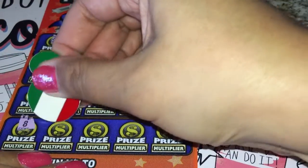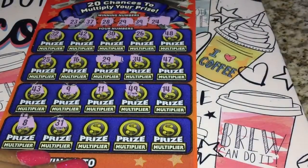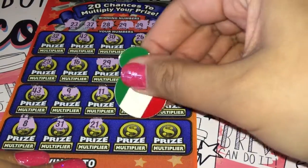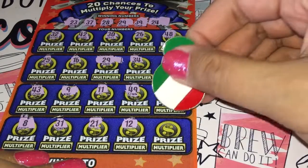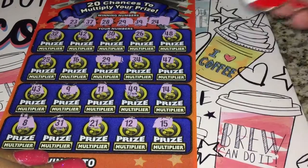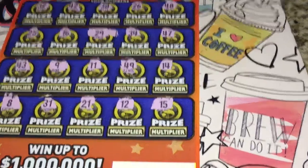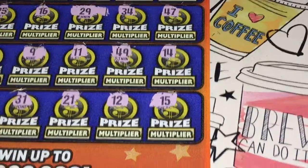31, 21, 21, 12, and the last one is 15. Okay, so it looks like we only got that 29.